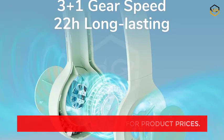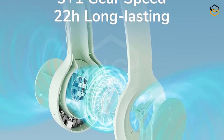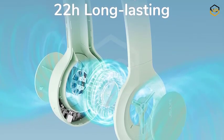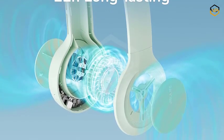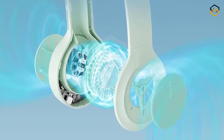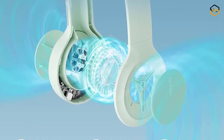Embrace freedom with the hands-free adjustable design. The fan's unique configuration lets you keep your hands unburdened while benefiting from its revitalizing breeze. Whether you're working, reading, or exploring the outdoors, the JISULIFE Neck Fan ensures you can concentrate on what matters most, all while enjoying refreshing coolness.